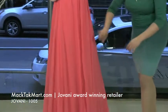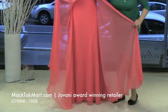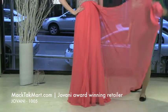I want to show first the front of the dress. The front has this opening right here so you can really play with the dress. It's very very flowy.